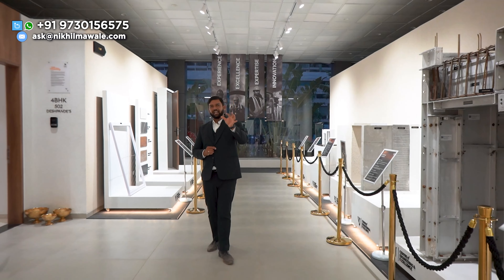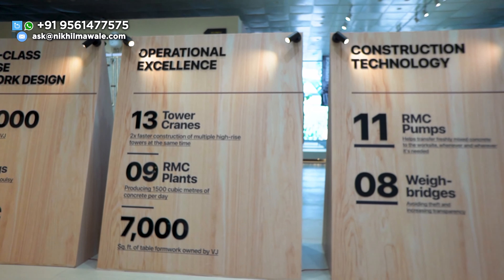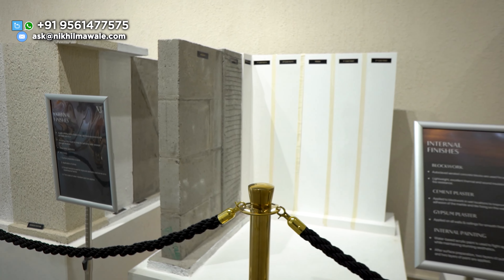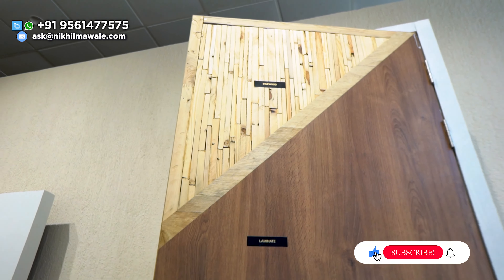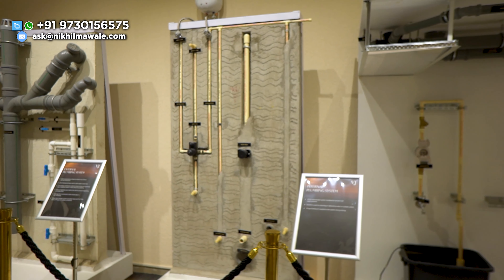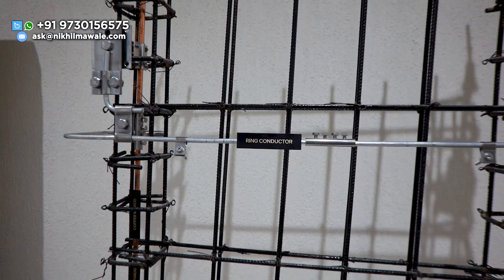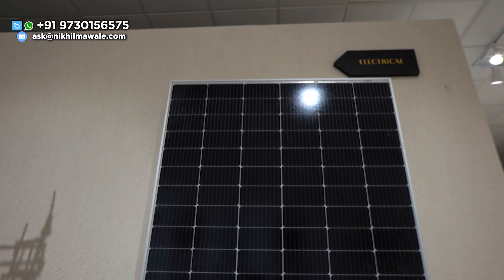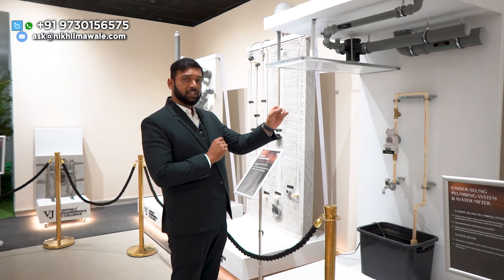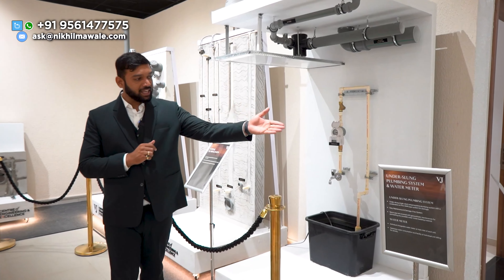I will give you a glimpse here so that you have an idea of what you are going to get. This is a very exclusive and unique feature provided by Villa Zawdekar — this is a water meter which will be installed in the apartment. Amazing. You can see everything over here.